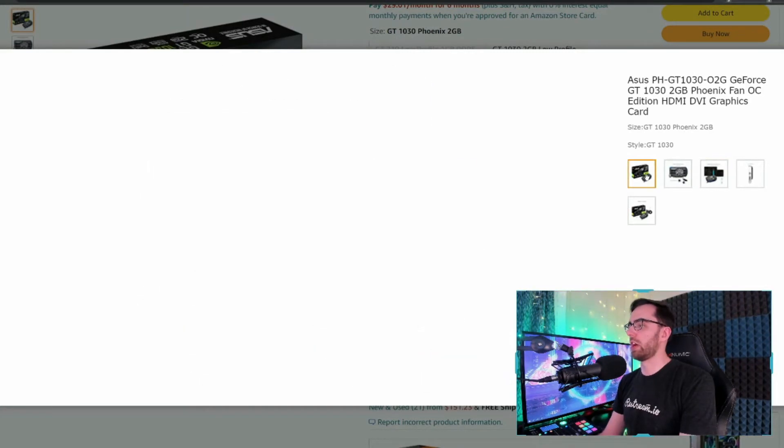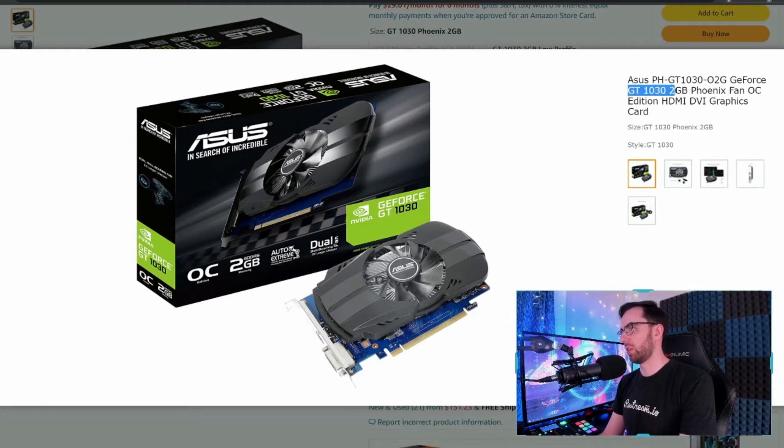This is like an old guy here. I shouldn't say it but this is kind of a butt graphics card. You know, should you get this? Honestly, it's not gonna be able to do a ton. It's really not.